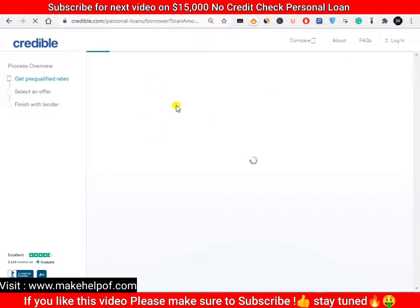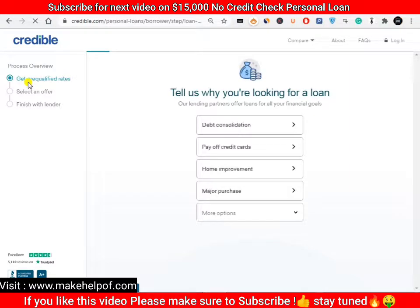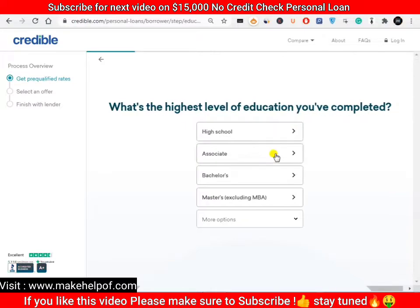After clicking 'Find My Rate' you are presented with an application form to get pre-qualified rates. Then you select an offer and finish directly with the lender. Remember: Credible is a marketplace, not a direct lender — they will not provide the loan themselves, they simply connect you with lenders. You'll need to enter why you are looking for a personal loan; most common is debt consolidation.